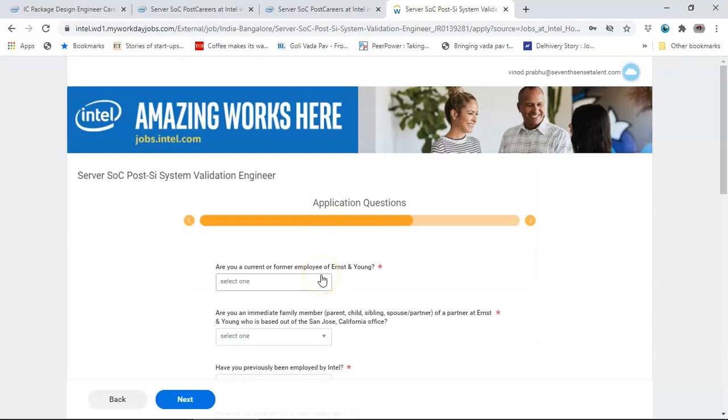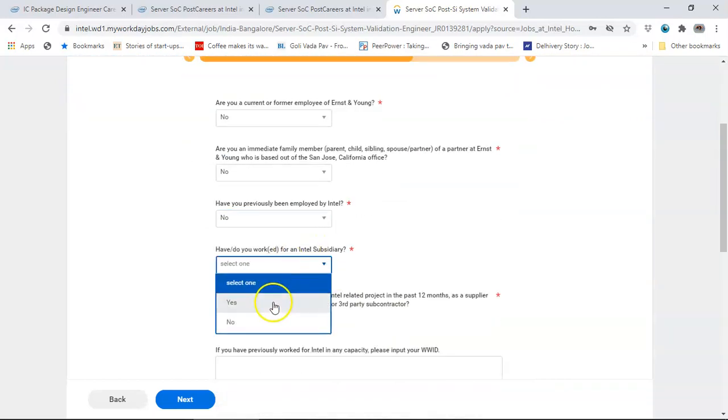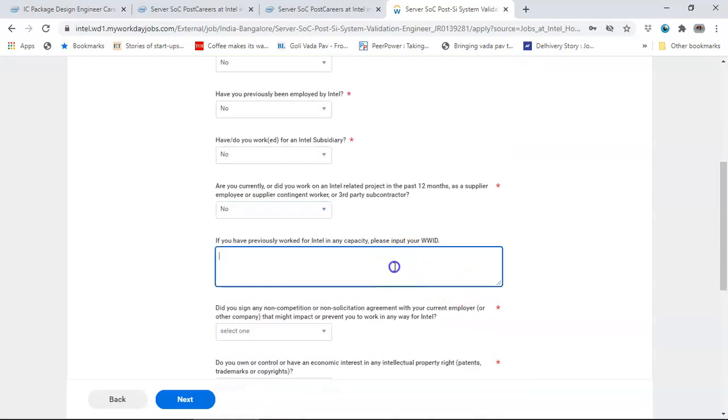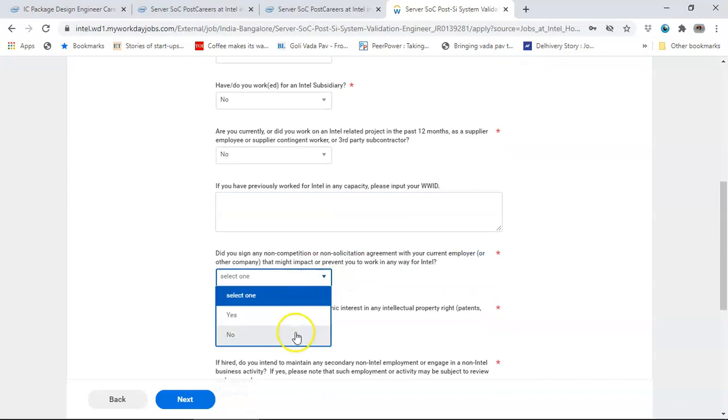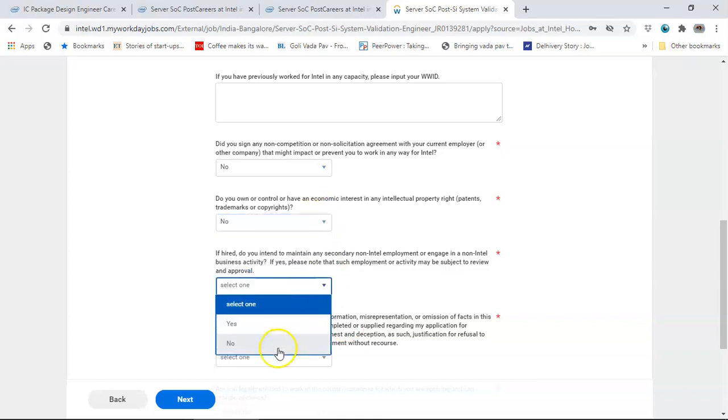You will then be asked conflict-of-interest questions: Are you a current Intel employee - No. Is your family partner a current Intel employee - No. Have you previously been employed by Intel - No. Have you worked on an Intel related project as a supplier - No. Did you sign any non-competition agreement - No. Generally most of these would be No.